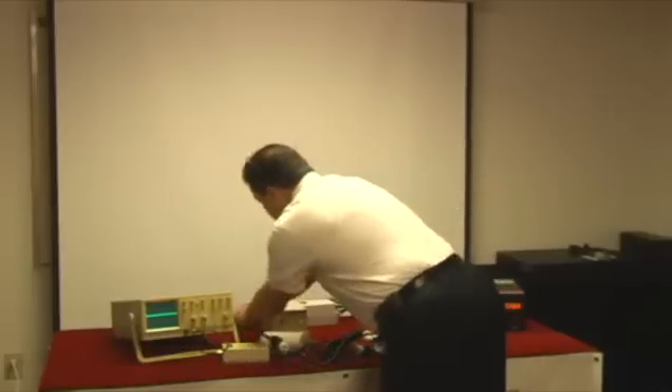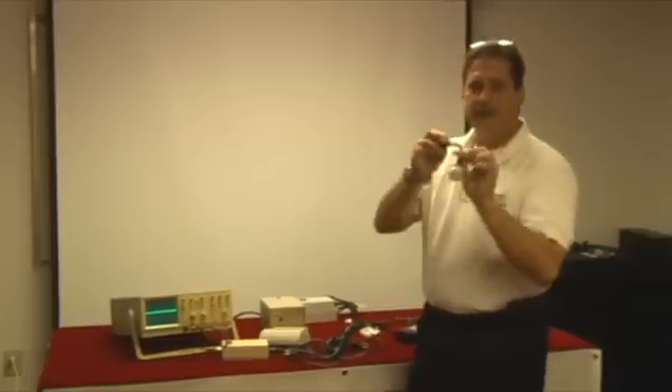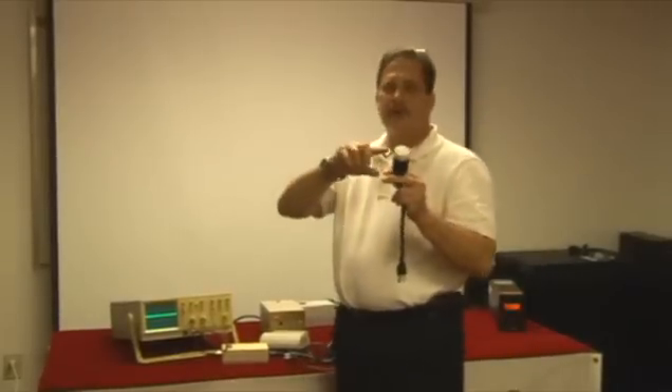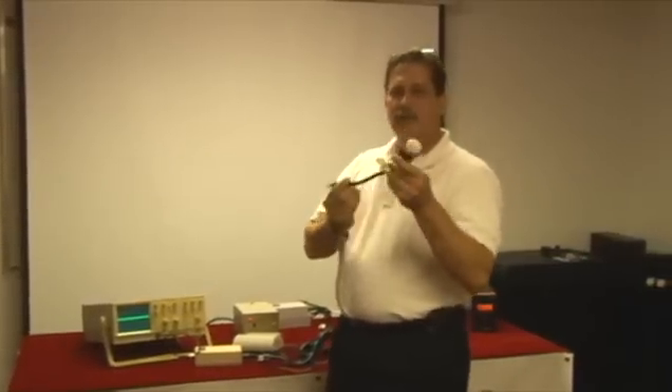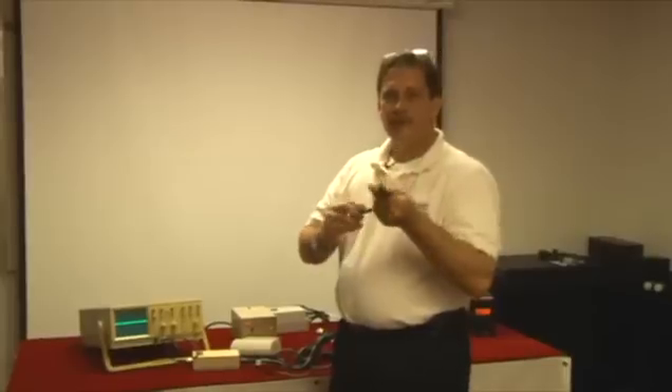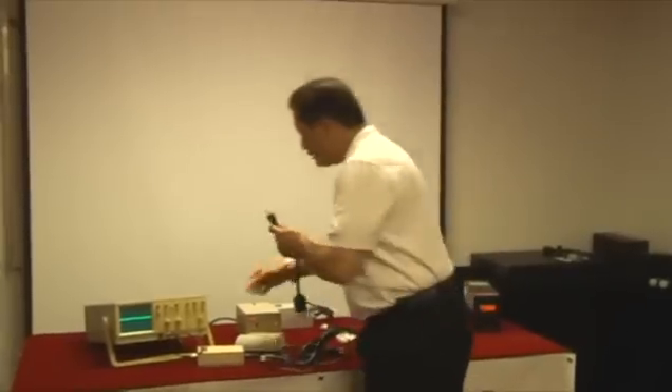We also have the same condition with reverse polarity. Reverse polarity is where you have the hot and the neutral wire swapped. On any power filter, if that condition occurs, you're not filtering anyway — you have a false sense of security if you have anything plugged into it.